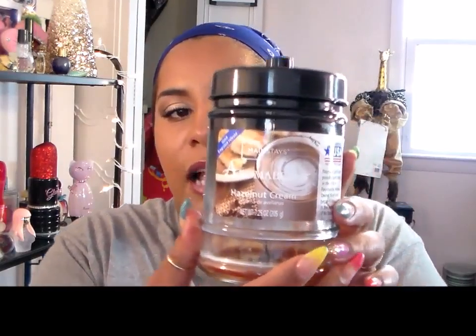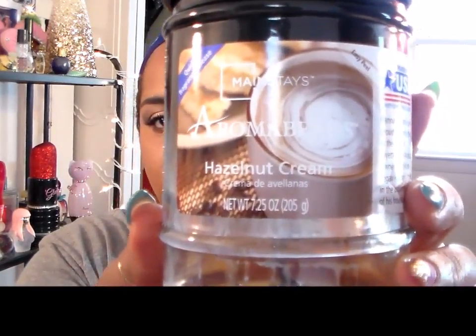One of the first things I pull out is this candle from Mainstays. It's called Aroma Beads and it was in Hazelnut Cream. I got this from Walmart. Oh my gosh, I burnt the crap out of that! This smells super good, y'all, and these are cheap — like five bucks.